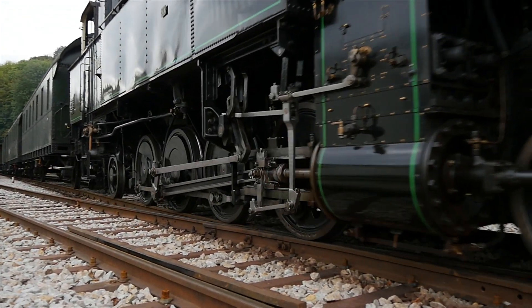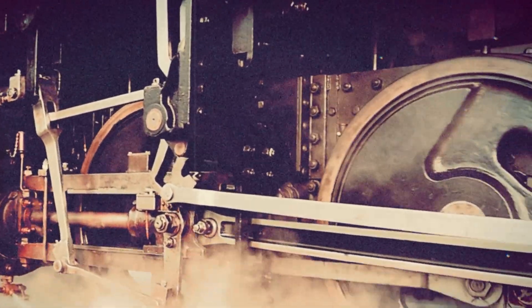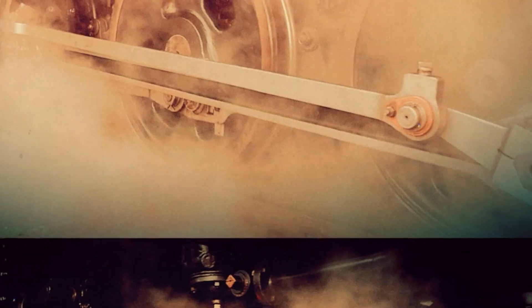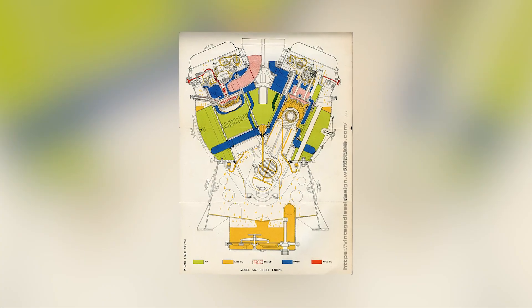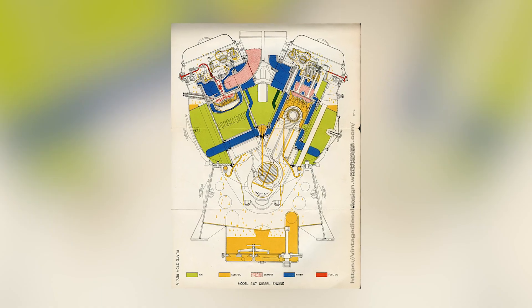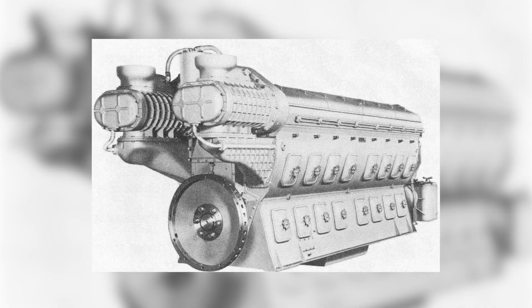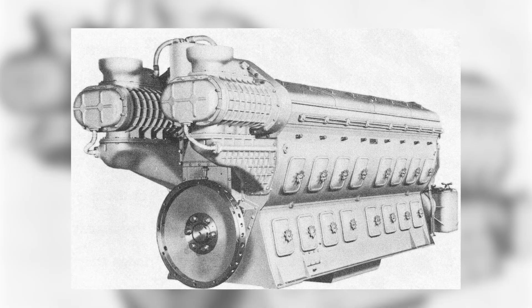Each cylinder displaced more than most entire automobile engines of the era. Multiply that by 12 or 16, and you had a machine capable of producing sustained horsepower numbers unheard of in mobile diesel applications. But displacement alone doesn't make a legend. The genius of the 567 was in its engineering philosophy: simplicity, modularity, and serviceability. The engine block was a masterpiece of cast iron, rigid and stable enough to handle the hammering of 16 cylinders firing in perfect rhythm. The 45-degree V configuration kept it short and balanced, ideal for mounting in a locomotive frame where space and weight were everything.